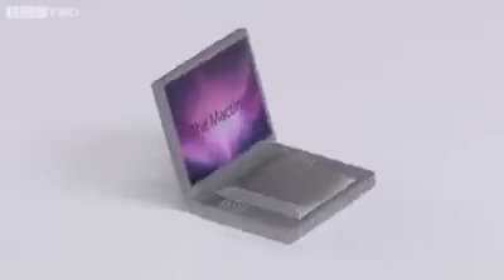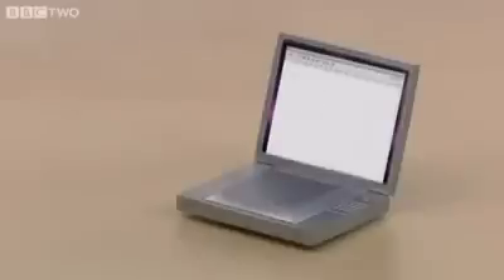You'll notice it only has one key, but it still performs all the functions of a regular keyboard. For instance, if I want to type the letter A, I press it once. For the letter Z, I press it — you guessed it — 26 times.